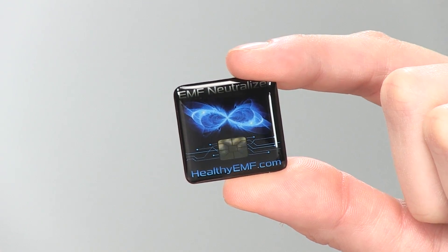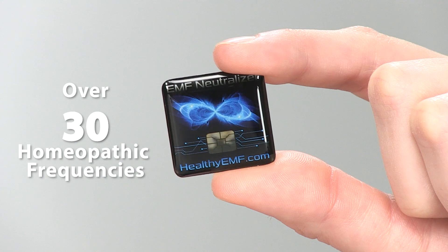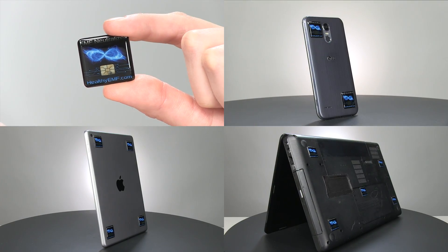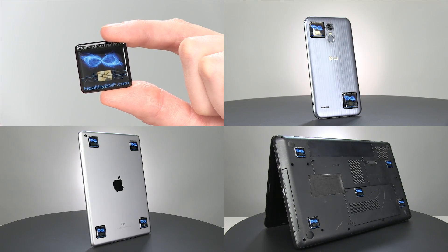Dr. Nelson programs each tag with the power of over 30 homeopathic frequencies to neutralize the negative effects of EMFs, allowing you to rest more comfortably when your children are using their phones, tablets or laptops.